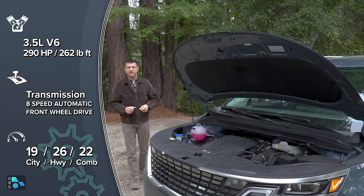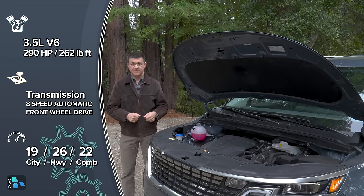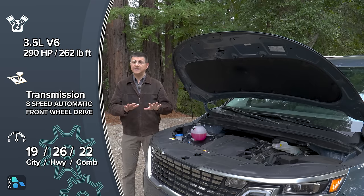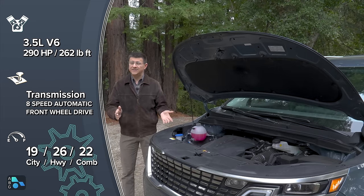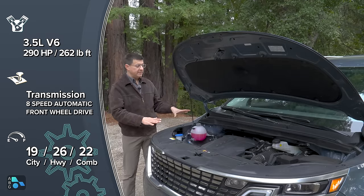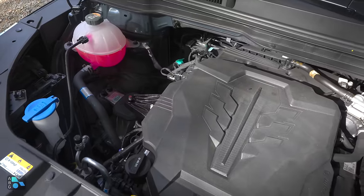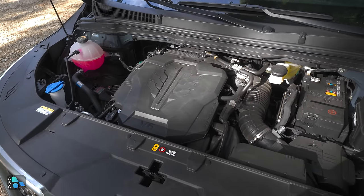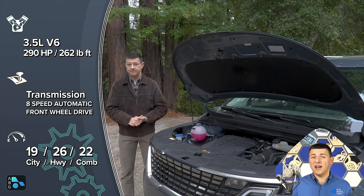Like most minivans in North America, this is powered by a naturally aspirated V6 producing 290 horsepower and 262 lb-ft of torque — similar numbers to the Odyssey and Pacifica V6. The Sienna is hybrid-only with a four-cylinder and is the least powerful entry, while the Pacifica plug-in hybrid is the most efficient in real-world driving. The Carnival uses an 8-speed automatic — the fewest gears in the segment — though there's not a lot of real-world performance difference between it, the Pacifica's 9-speed, and the Odyssey's 10-speed.